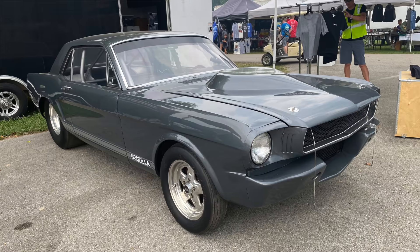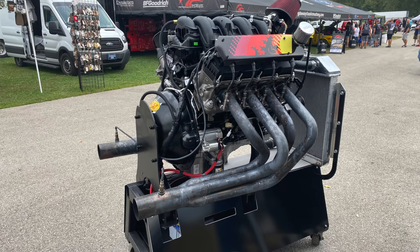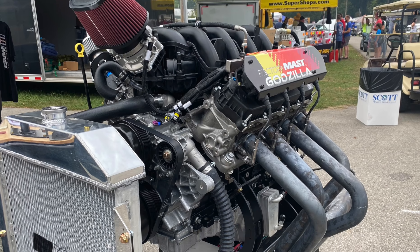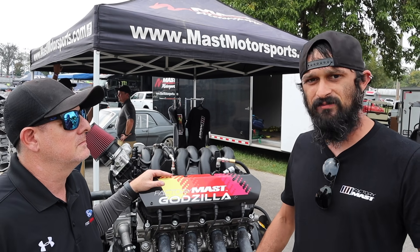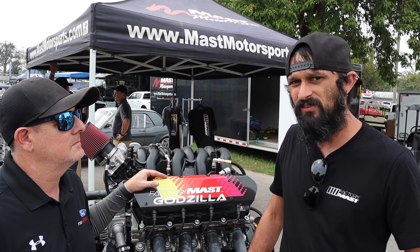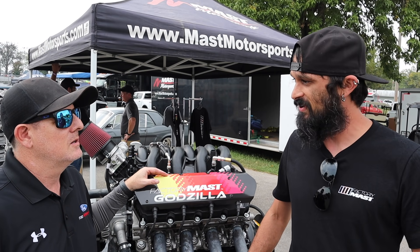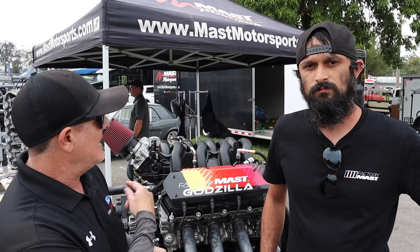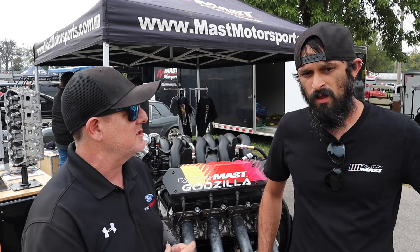We've got a lot of things going on right now we're pretty excited about. This is our turnkey engine package — more of our street combination. It's turnkey, ready to go from intake to oil pan. This combination runs on 93 pump gas. It made 675 horsepower at 6400 RPM and 610 foot-pounds at 5000. So it's a stump puller for sure. We're pretty excited.